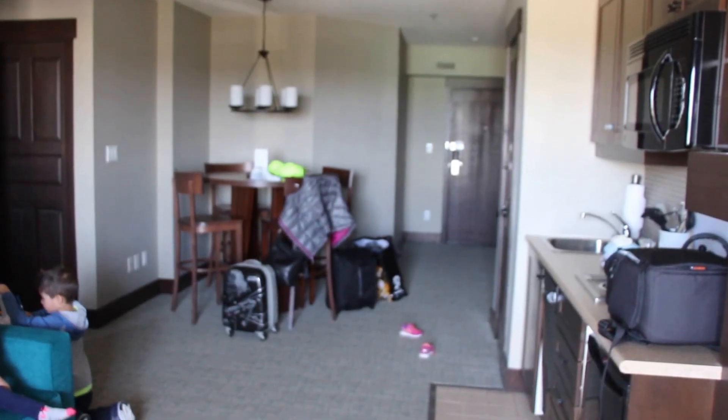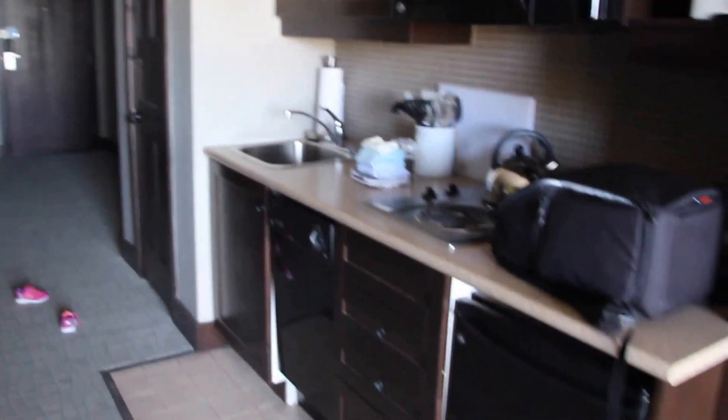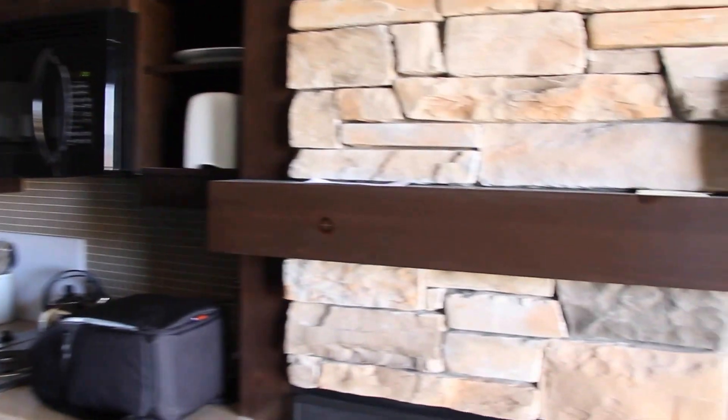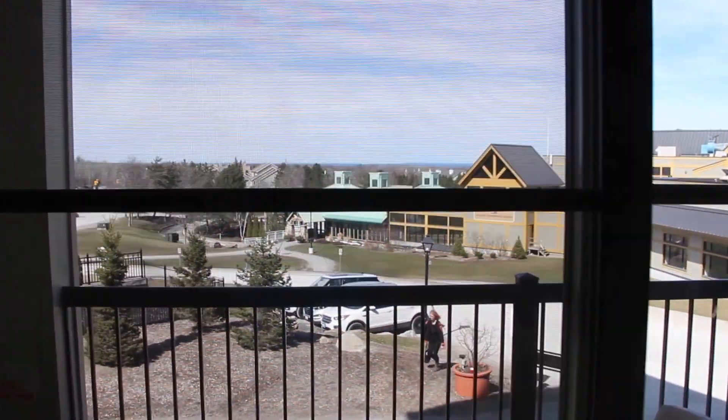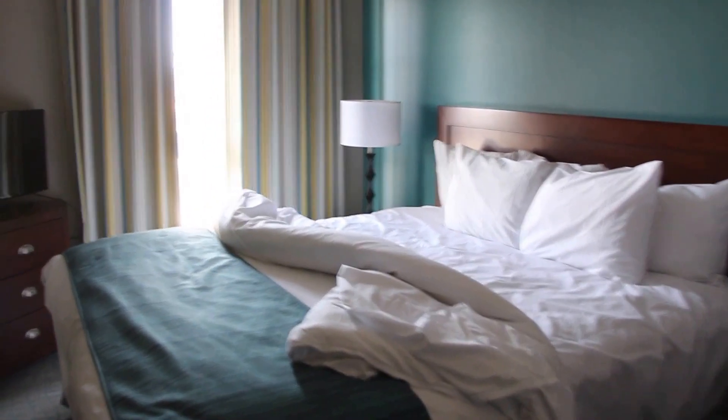We are up at Blue Mountain and we're staying at the Mosaic, which is a hotel located in the village. The room is a very decent size — we got a one-bedroom so there is a sitting area, a little kitchenette. We're only on the second floor and we have a balcony that looks out to the main entrance. The bed is a king-size bed and that sofa is a pull-out, so it's perfect for a family of four. Standard bathroom, bathtub, toilet.